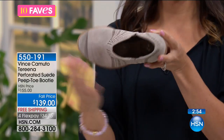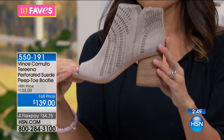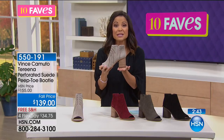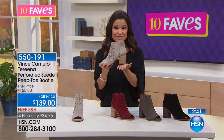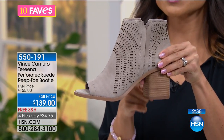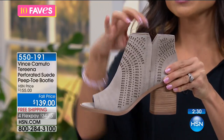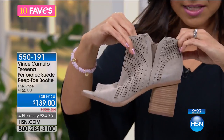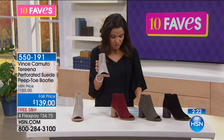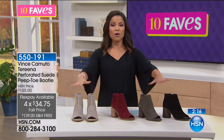The insole is padded inside for comfort. I love having a stacked heel — it gives you stability. The heel ends about the middle of your foot, giving extra balance and security. Easy to walk in, easy to wear, slips right on, and it's a brand new style from Vince Camuto. These are $139 — you can do four flex payments of $34.75 — and shipping on shoes is free.